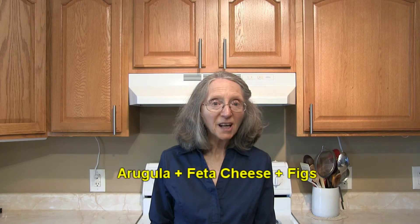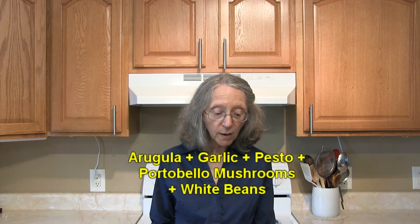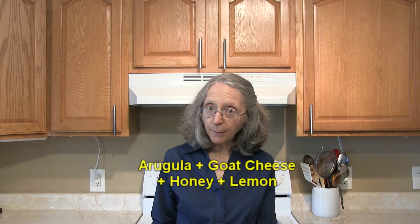Or arugula with feta cheese and figs? How about arugula with garlic, pasta, portobello mushrooms, and white beans? How about arugula with goat cheese, honey, and lemon?